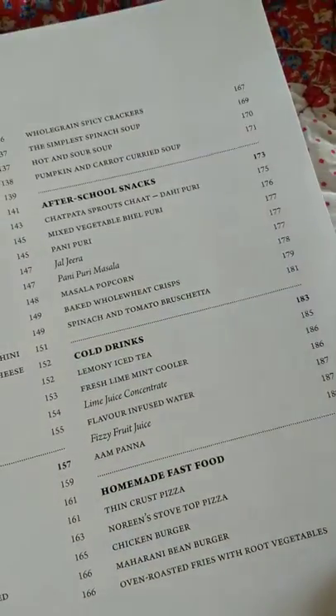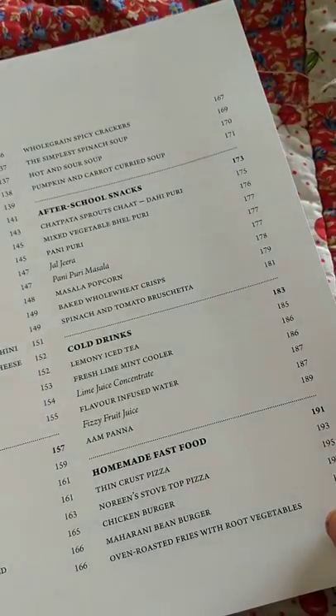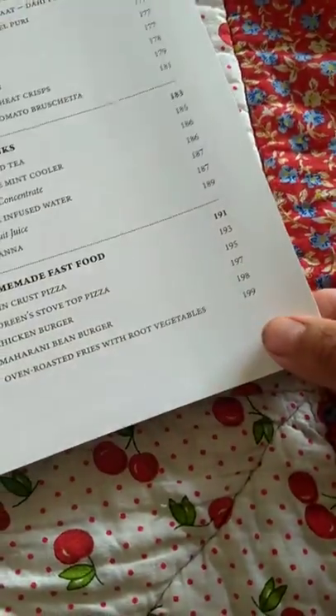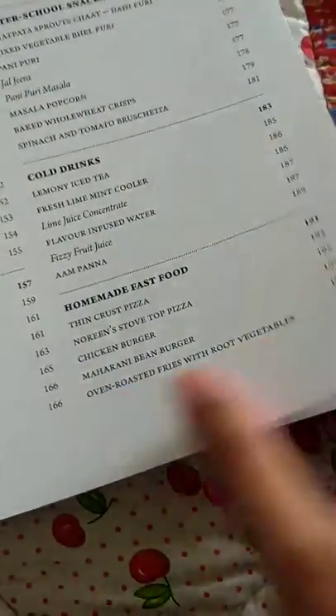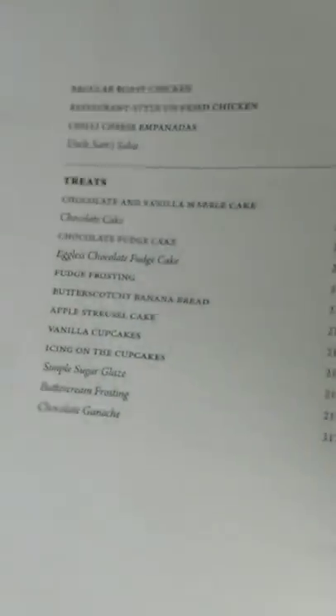For after-school snacks there is panikuri, jaljeera masala, popcorn, cold drinks, homemade fast food, and some pizza kind of thing.